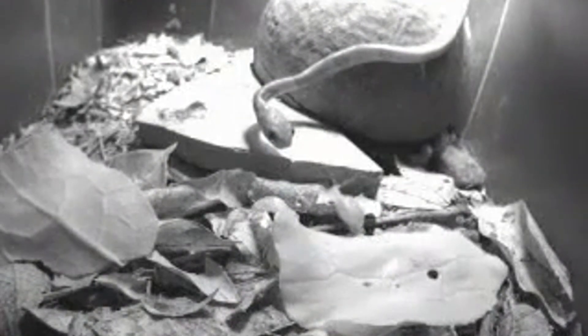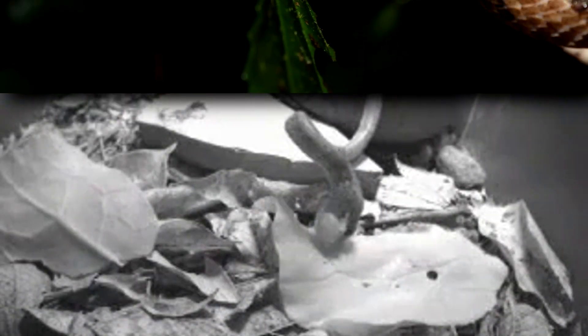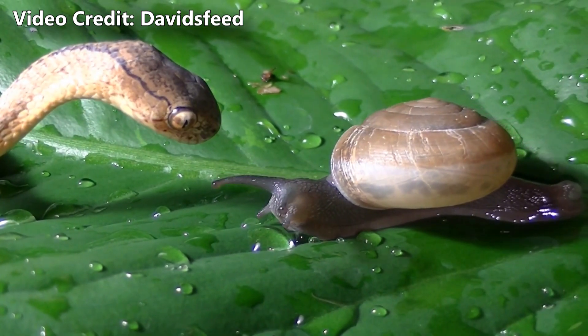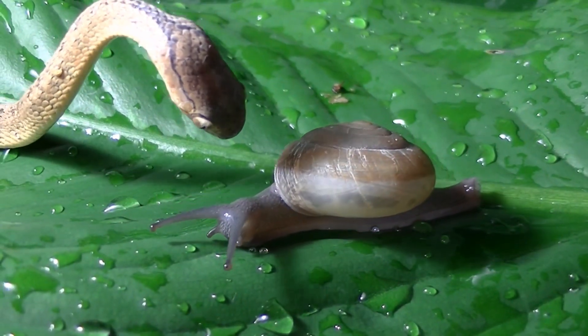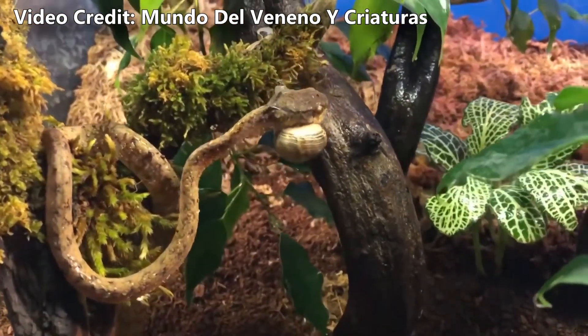Today on Animal Fact Files, we're discussing snail snakes. They're also known as snail-eating snakes, slug snakes, slug eaters, and there's also my personal favorite: goo eaters. This episode is specifically focused on the snail snakes found throughout Southeast Asia, but their classification isn't well defined and has changed within the last decade, so things are a little loosey-goosey.